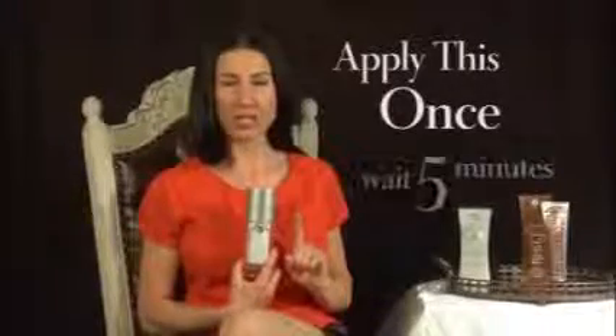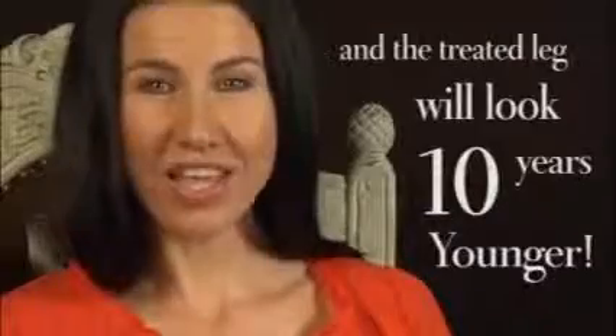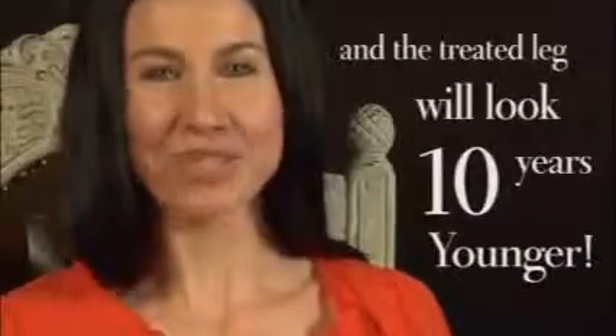We're going to take the Adonia Leg Tone Challenge, which means we're going to apply the treatment only to one side of the leg in the area where you have cellulite. Apply it once, wait five minutes, then reapply the treatment. Go back in nine minutes and see the true before and after — the treated leg will look ten years younger.